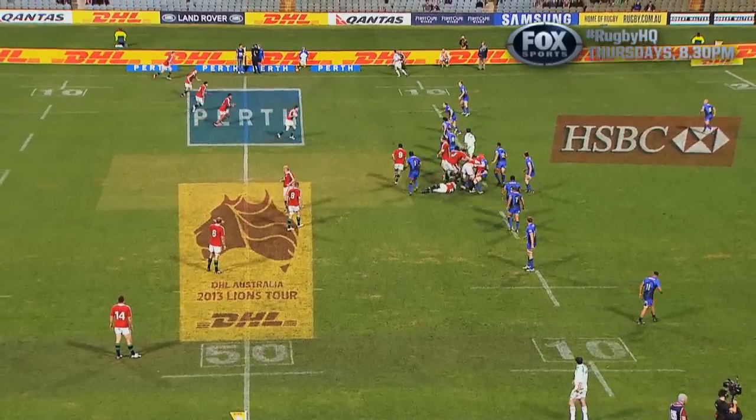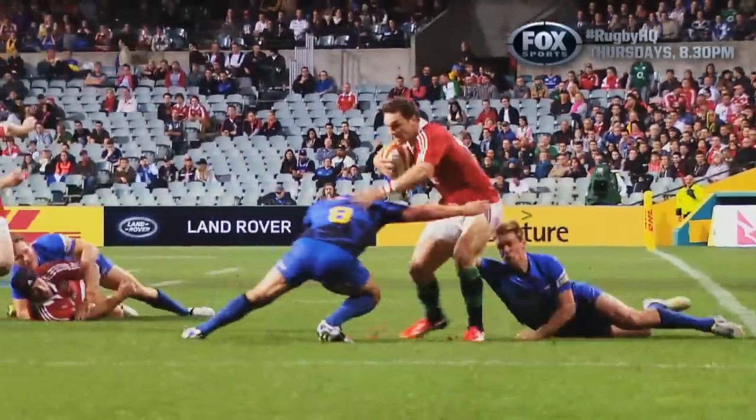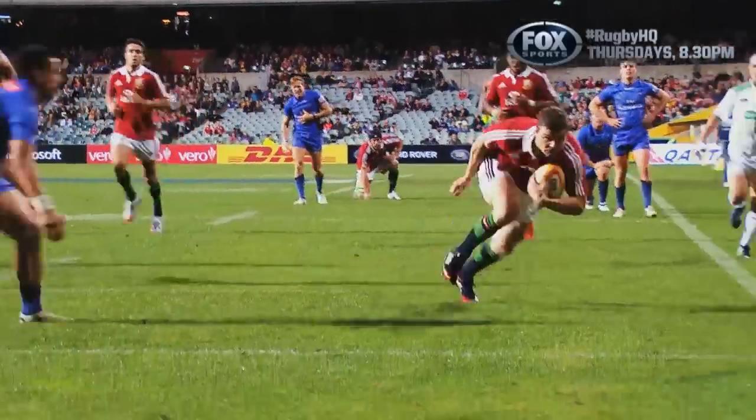The men in red racked up 69 against the locals in Perth. It was carnage after Force Coach Michael Foley wrestled almost his entire Super Rugby team. That worked out well. Here's the pick of the tries from that night.